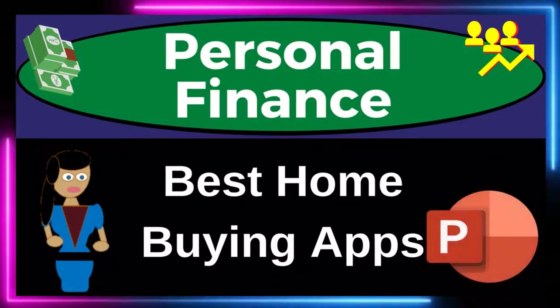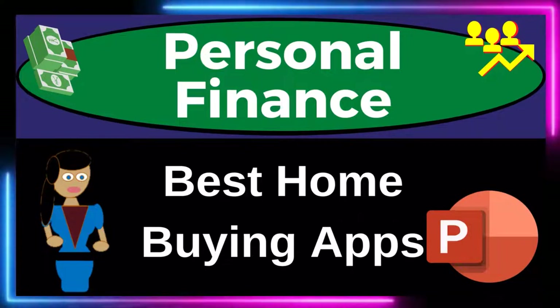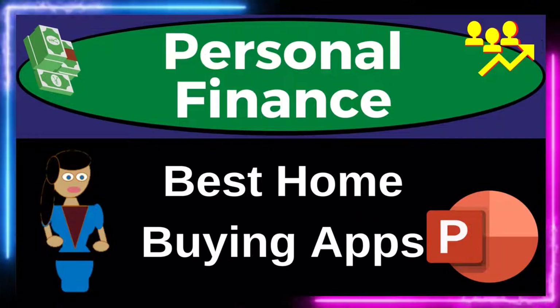Personal Finance PowerPoint presentation. Best home buying apps. Get ready to get financially fit by practicing personal finance.